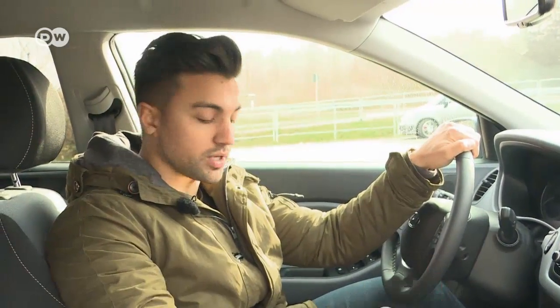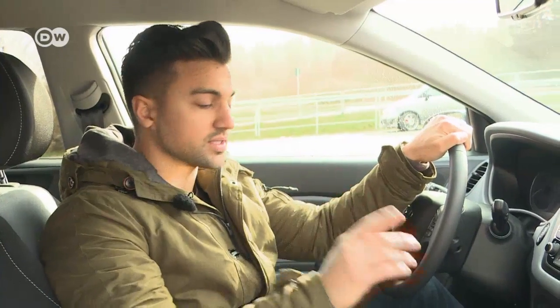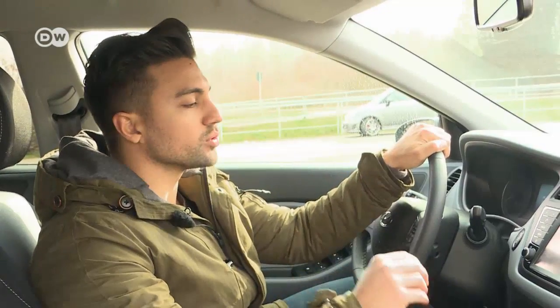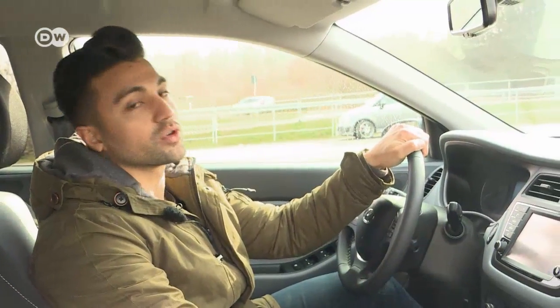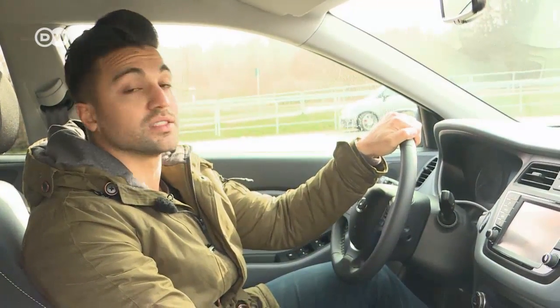Tanju is more than satisfied with the top-style trim line he's testing. He sees its features as quite sensible, such as the front and rear parking sensors, the cruise control, and — important for colder climates — the heated steering wheel and seats. His only complaint is that the navigation system is only available as an option for 1,200 euros extra. He sees that as a bit steep, but says it's worth the investment: "It's really good."